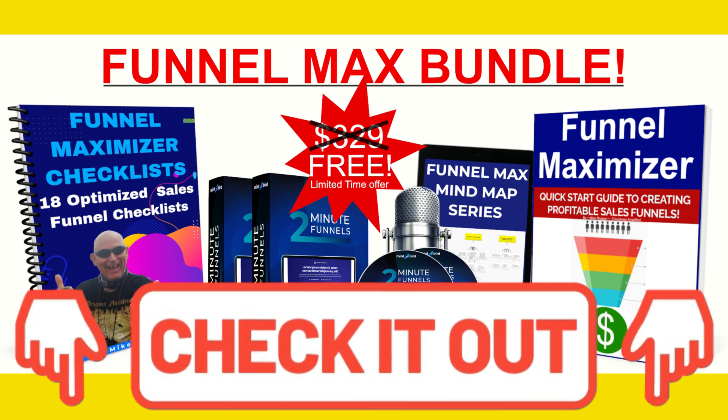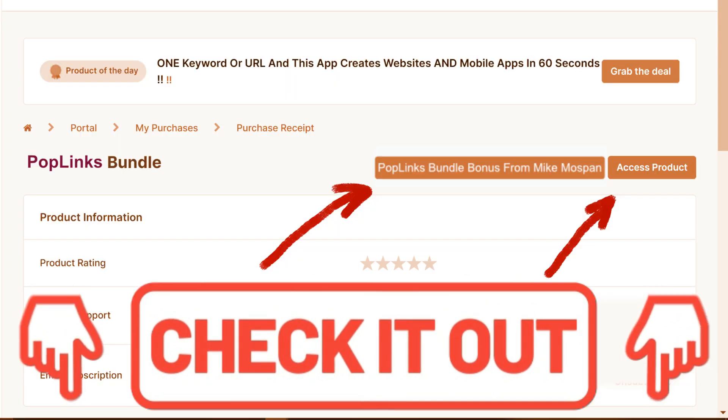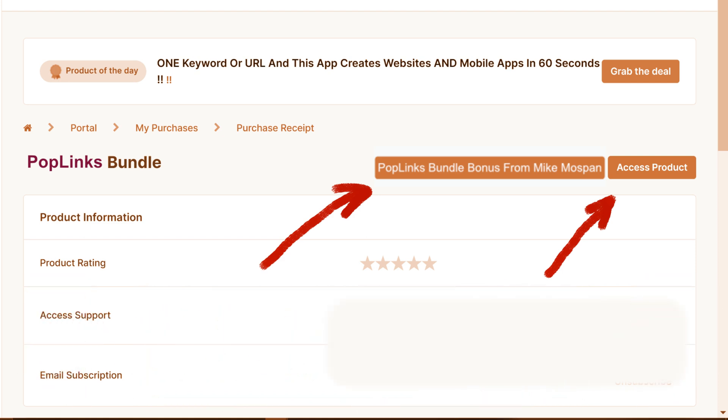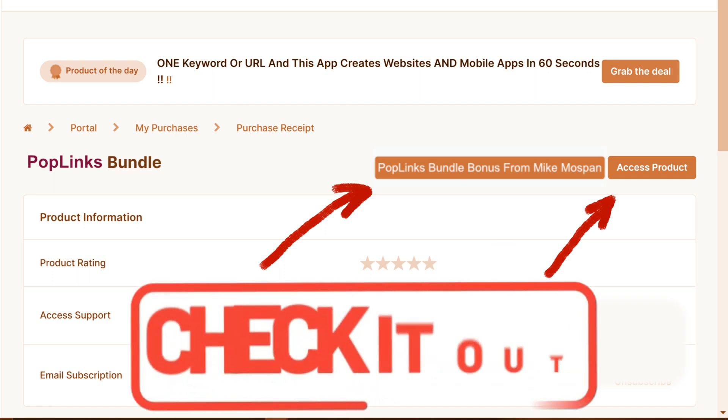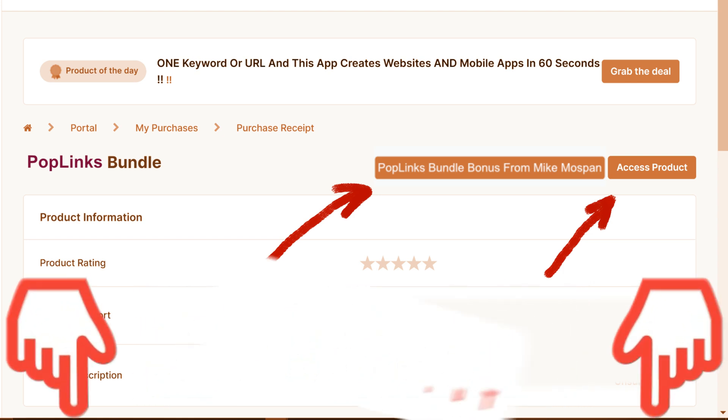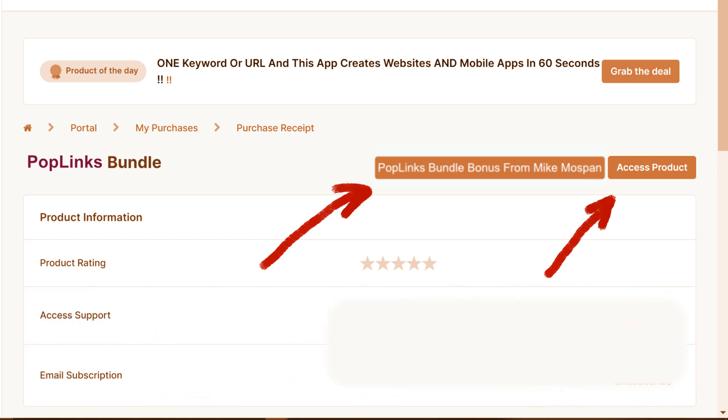Click the link below in my description. You'll access all details for receiving the bonuses right next to your Poplinks bundle product access button. Note: you must make your purchase before October 19th to qualify for my bonuses, so grab it quick. Click the link below to get started. To find out more about the bundle, keep watching this video until Billy Mays shows up. And for even more detail, watch my Poplinks review video — the link will be down in the description below.